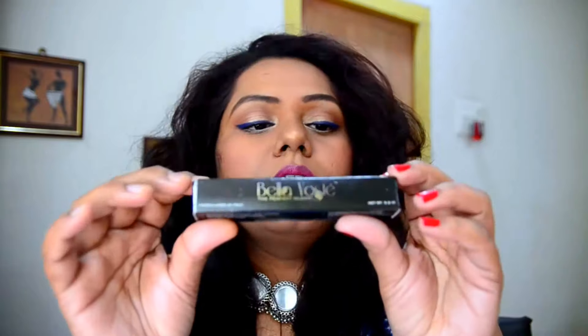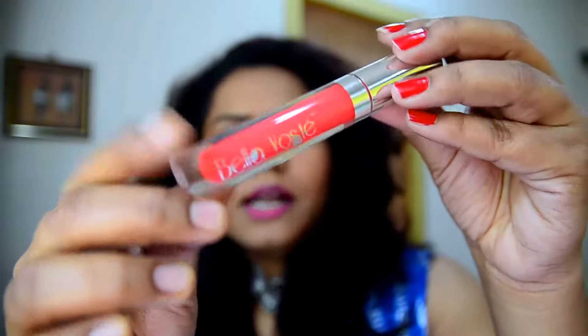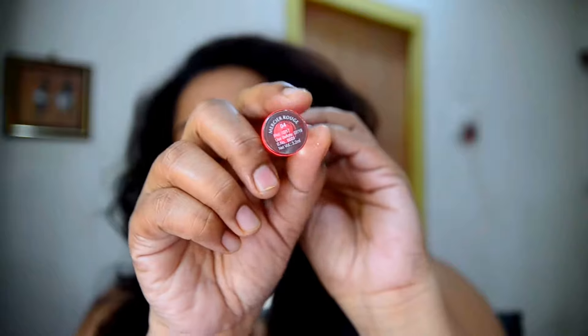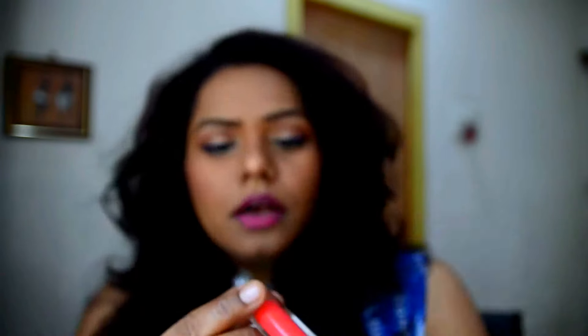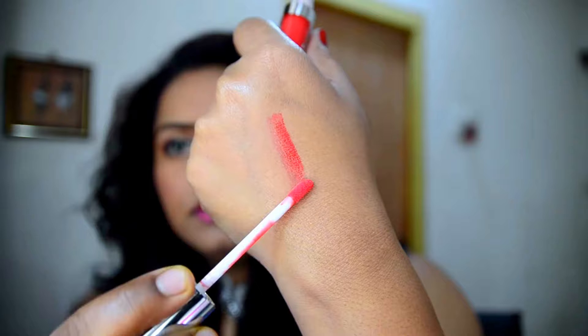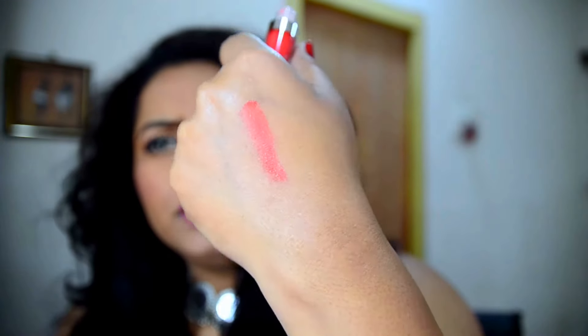This is called Bella Woste Lip Gloss, priced at 5.99 rupees, and it's 3.5ml. I haven't tried this yet because I'm not really into lip glosses. Let's see the shade — it's called Mercier Rue. Here's the swatch — it's a peachy, carrot-toned color.